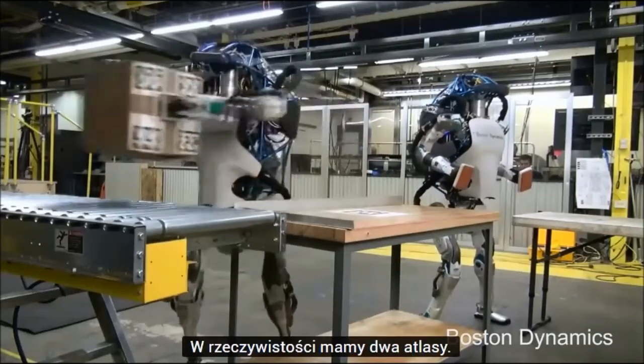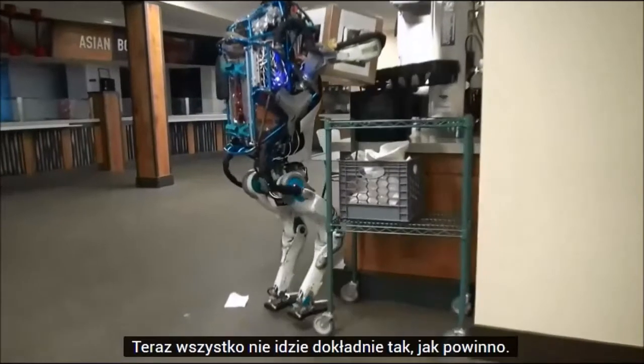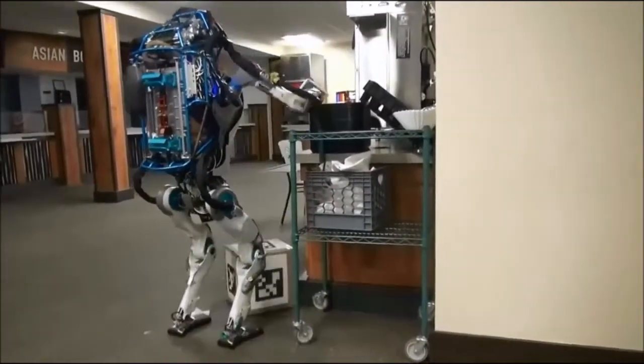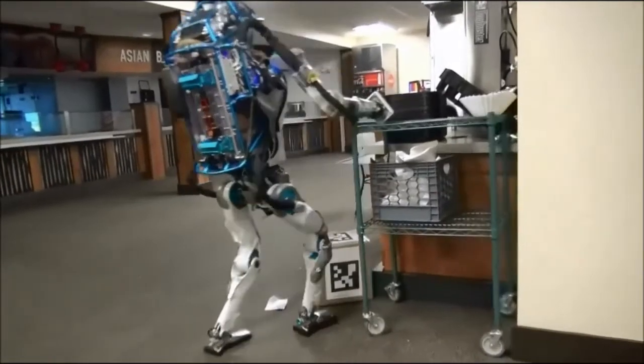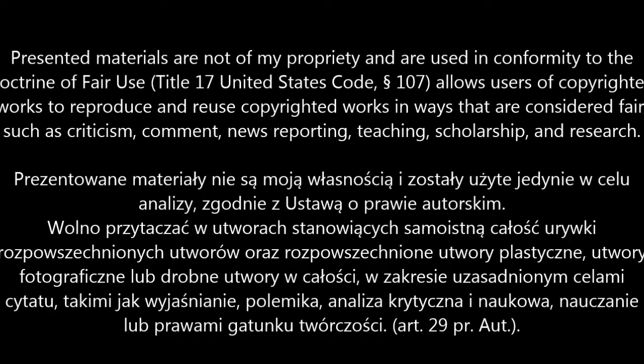Here, we actually have two Atlases. Now, everything doesn't go exactly the way it's supposed to.